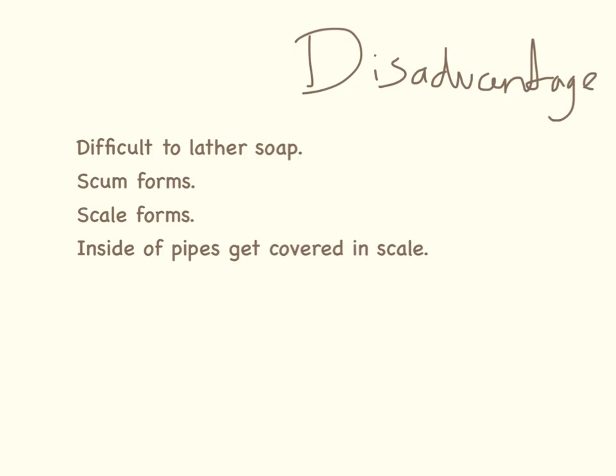And here are the disadvantages that you need to know about. As mentioned before, it's really difficult to lather soap and shampoo, and you end up using quite a lot which can be expensive — you're literally pouring money down the drain. Scum forms and scale forms. Scale can form inside the kettle, which means you end up with bits in your tea. It can also form on the inside of hot water pipes, which causes a problem in boilers — they can break because of scale formed inside them. And it can also block sinks and drains.